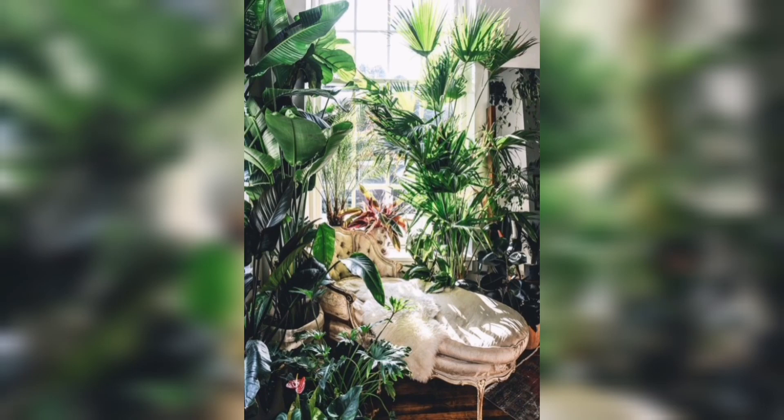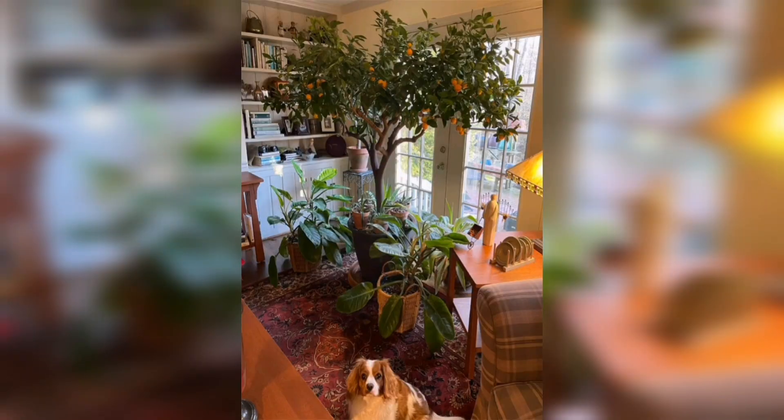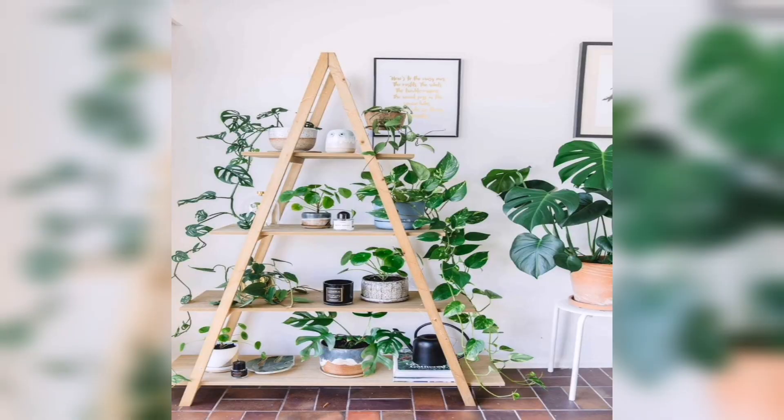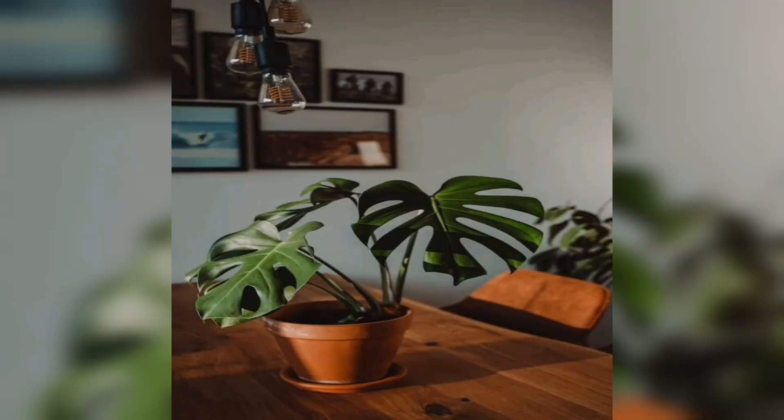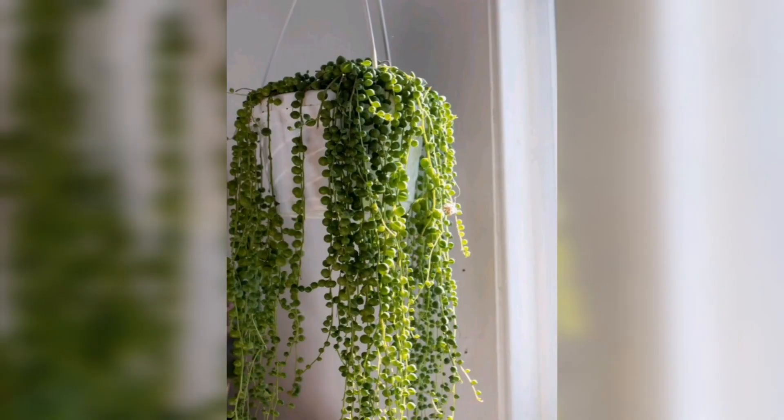Hey guys, welcome to our comprehensive guide on how to carry your outdoor garden throughout the seasons. Whether you are a seasoned gardener or just starting out, this video will provide you with all the essential tips and tricks to keep your garden thriving year round. We'll take you through the unique challenges and opportunities that each season presents, ensuring that your garden remains a vibrant and beautiful space throughout the year.